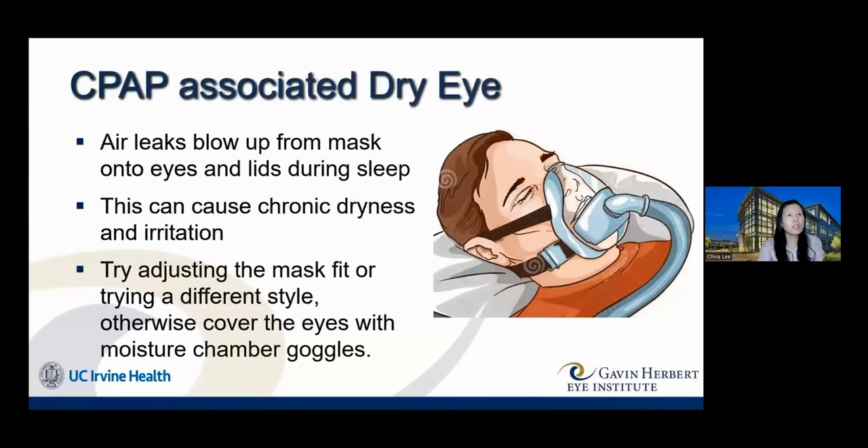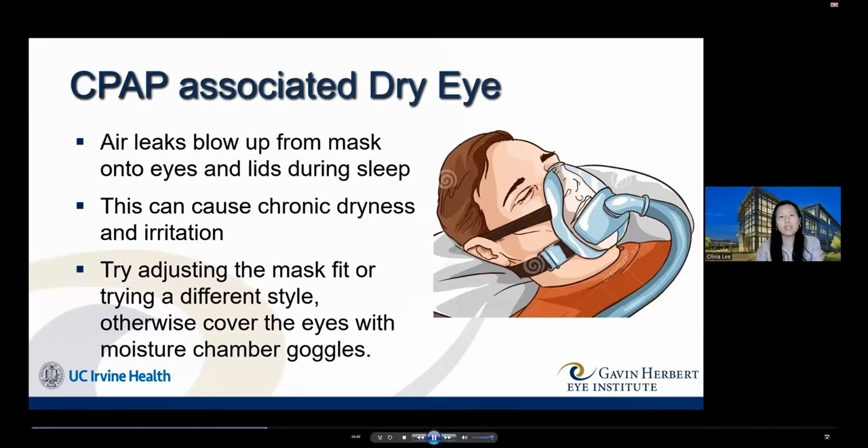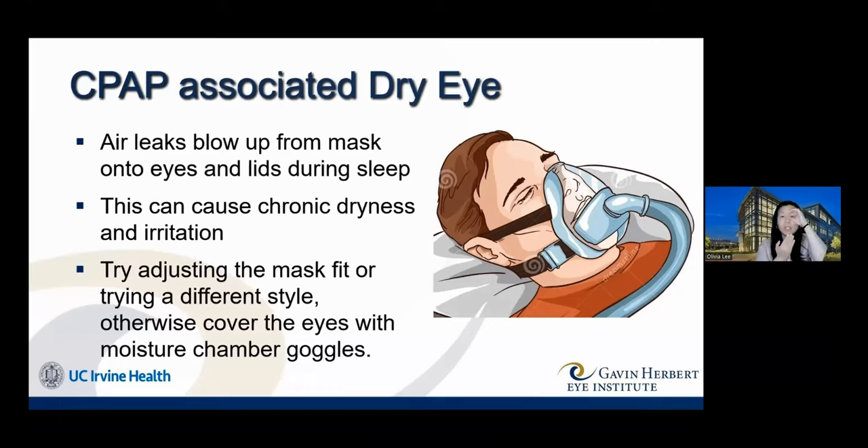CPAP treatment can itself cause eye problems if air leaks from the mask and enters the eye or blows the eyelid open during sleep. This leads to chronic dryness, irritation, very dry or red eyes, or conjunctivitis — not from infection but from air leakage. Solutions include adjusting mask fit, switching to a different mask style, or if those fail, wearing sleep goggles to protect the eyes from the air leak directed toward them.